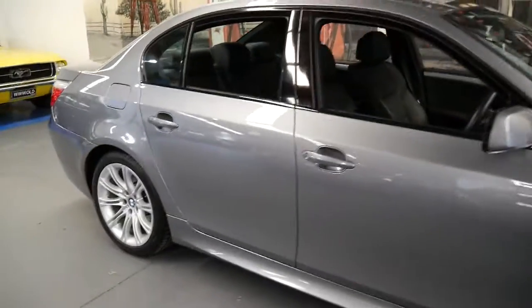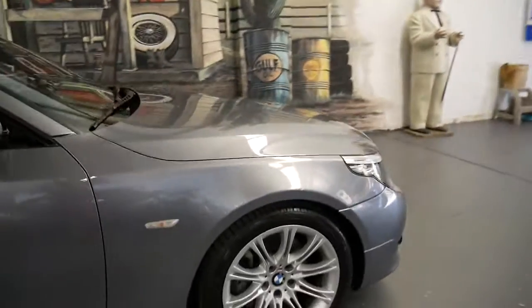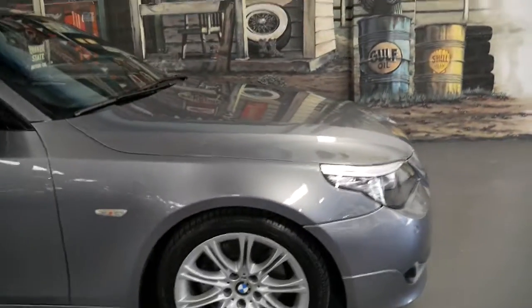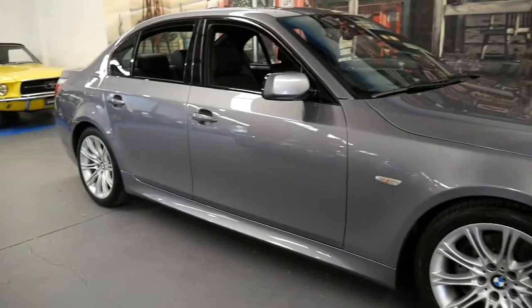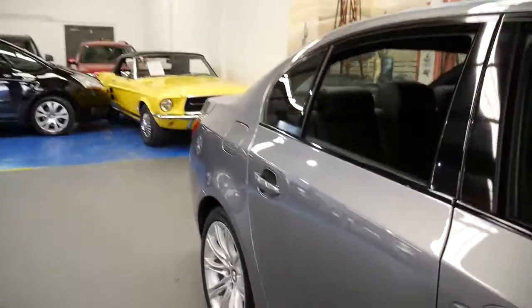And when you do find one, it's usually got dings, scrapes, and scratches because it's just been driven around town. But not only has this car got low kilometres, it's also in fantastic condition. That's a car we're very proud to offer you at the Old Timer Centre.